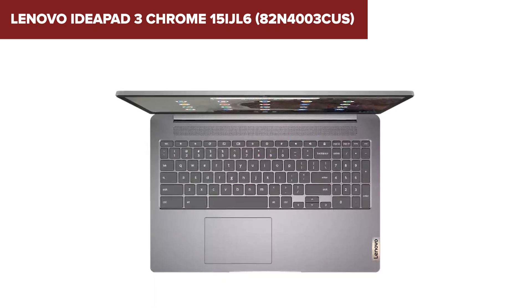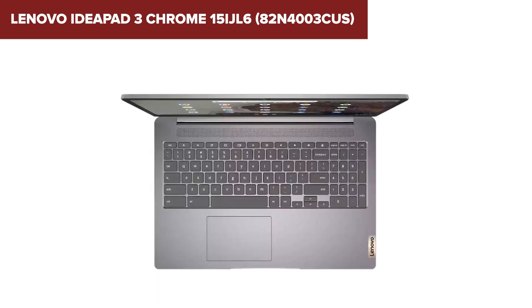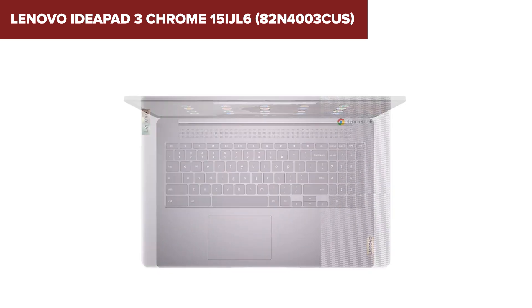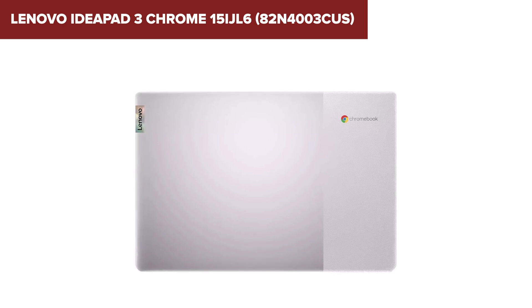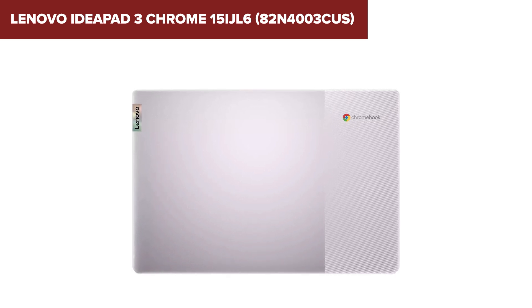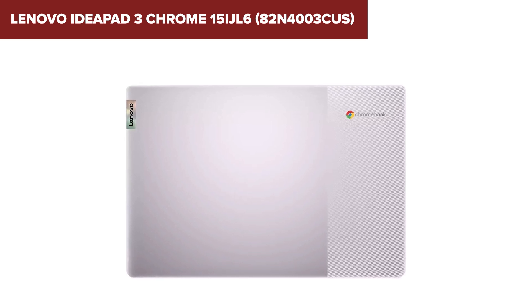In conclusion, the IdeaPad 3 is a solid choice for those seeking a budget-friendly Chromebook with a large screen and decent performance for everyday use. It's particularly well-suited for students, casual users, and professionals who primarily work with web-based applications. For more details and to purchase, check out the link to the product on Amazon in the description below the video.